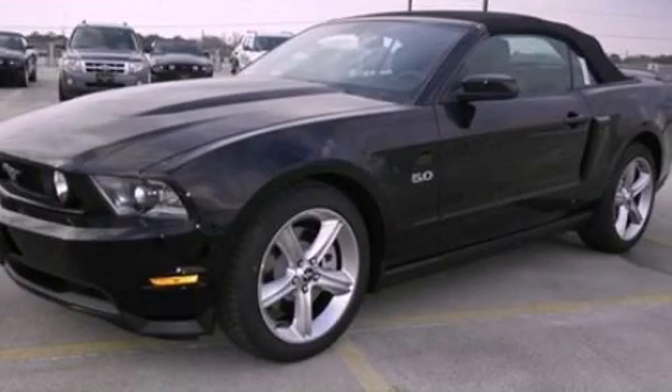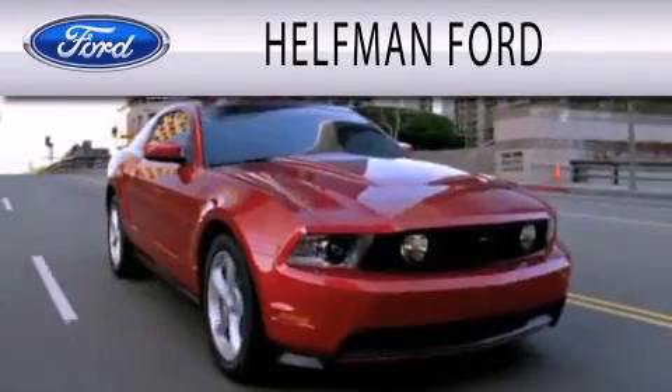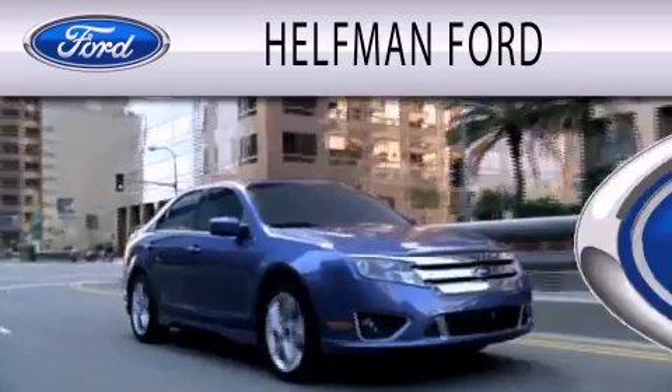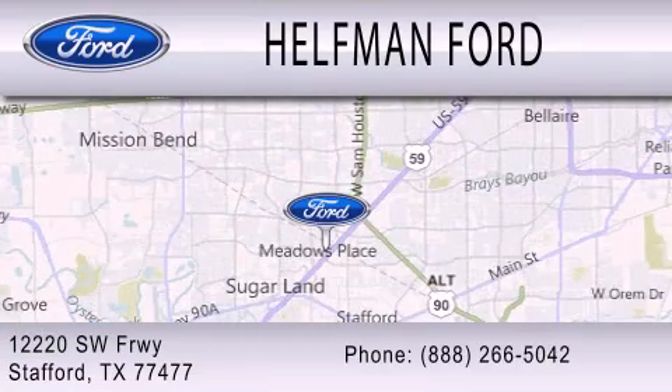Call or visit us right now and arrange your test drive today. Healthman Ford is dedicated to doing everything possible to ensure that the experience you have selecting your next vehicle is as pleasant as possible. We are located at 12220 SW Freeway in Stafford.